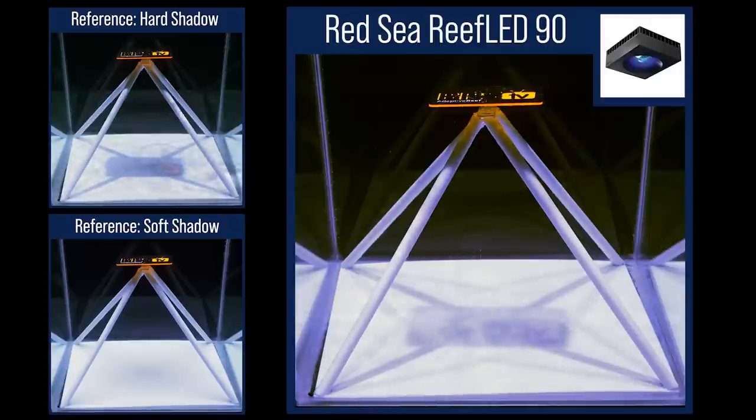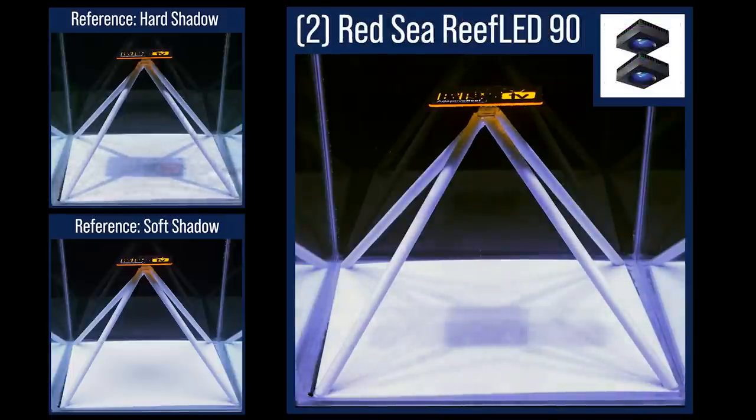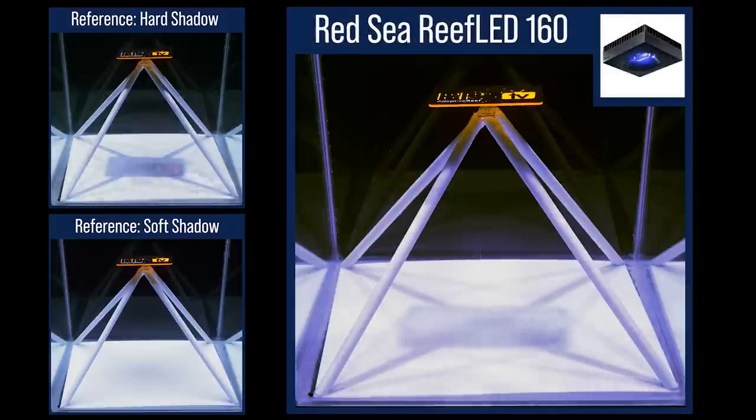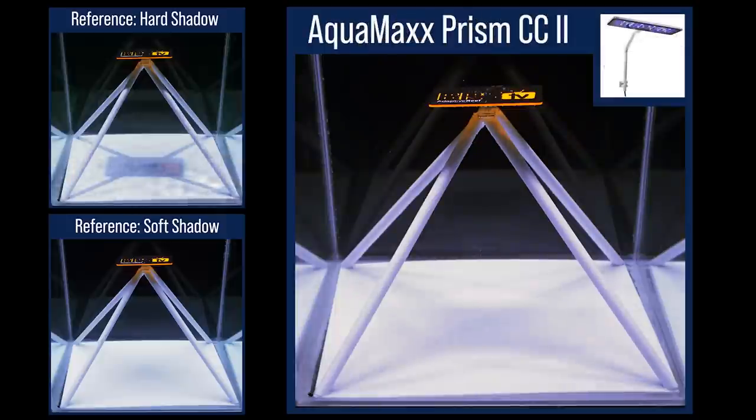The Red Sea Reef Lead 90 performs similar to all the other small form factor lights with significant primary and secondary shadows and moderate tertiary shadows. Switching to the Reef Lead 90 with front and back fill light from the AI Blade, all the shadows get much softer. Switching to a dual module Reef Lead 90 configuration spaced evenly over a two-foot tank, the shadows get harder than the front and back fill light approach. The Red Sea Reef Lead 160 shows similar harder shadow results as the other single Reef Lead modules. One of the surprises of the test: the Prism 2 produced very soft shadows, also likely a result of a larger strip-like form factor, but wider and in a much lower PAR configuration.